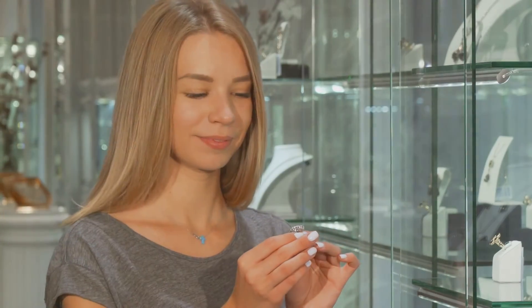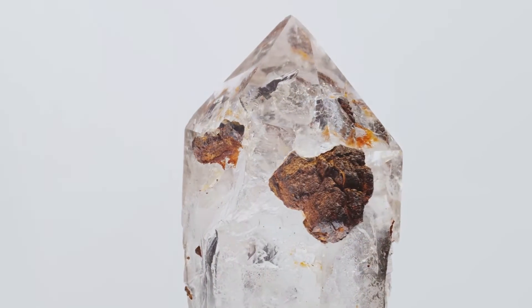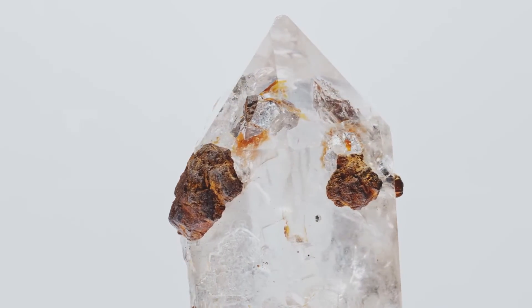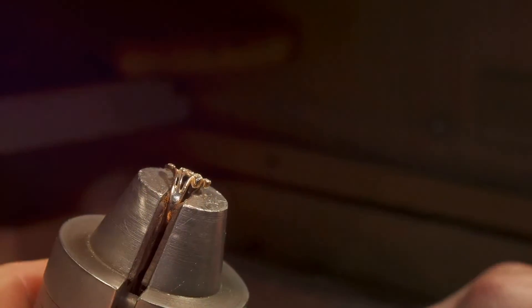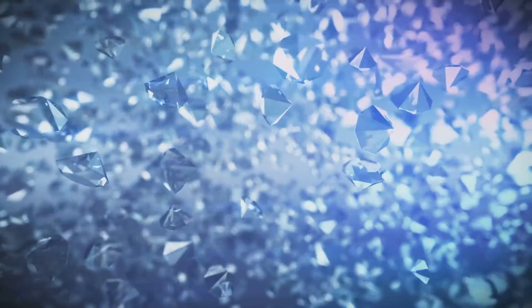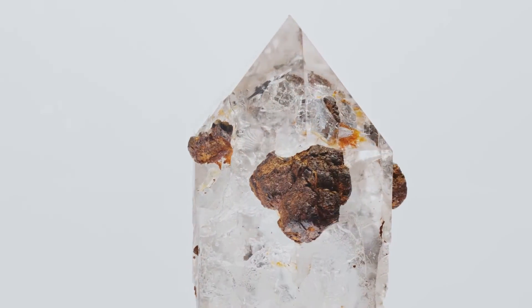We've also explored the appeal of these lab-grown wonders. Their flawless characteristics, coupled with their environmental and ethical advantages, create a compelling case for their growing popularity. You can have a gemstone exactly how you want it, in the color and size that suits you best. Then we dived into the intriguing world of unheated and untreated gems, understanding how these natural processes can influence a gem's color, clarity and overall value — an aspect that adds another layer to our appreciation of these natural wonders.